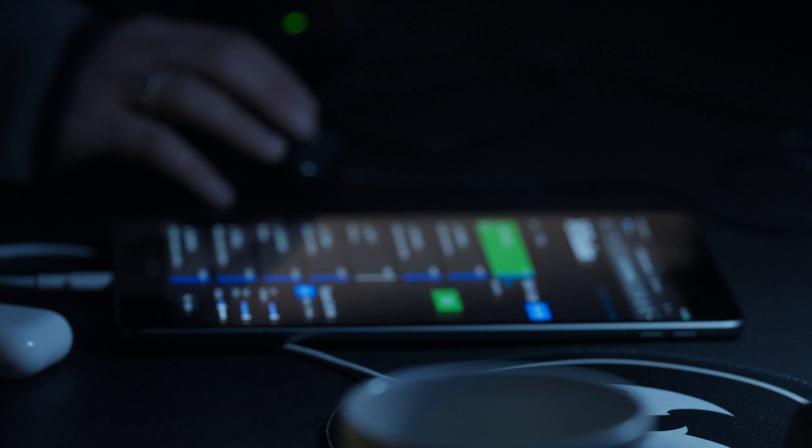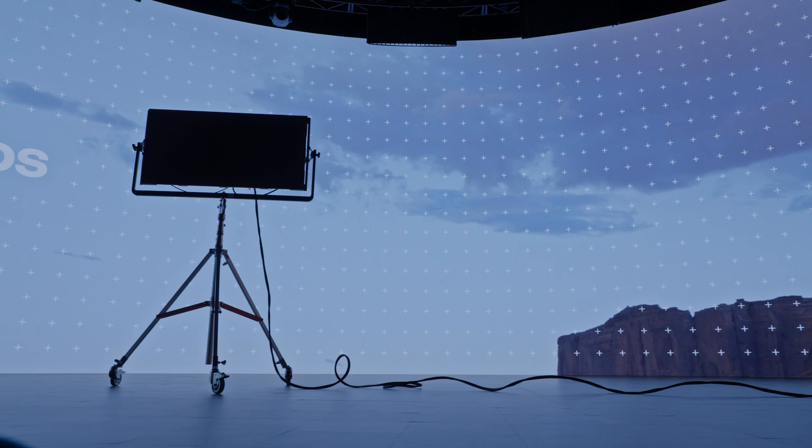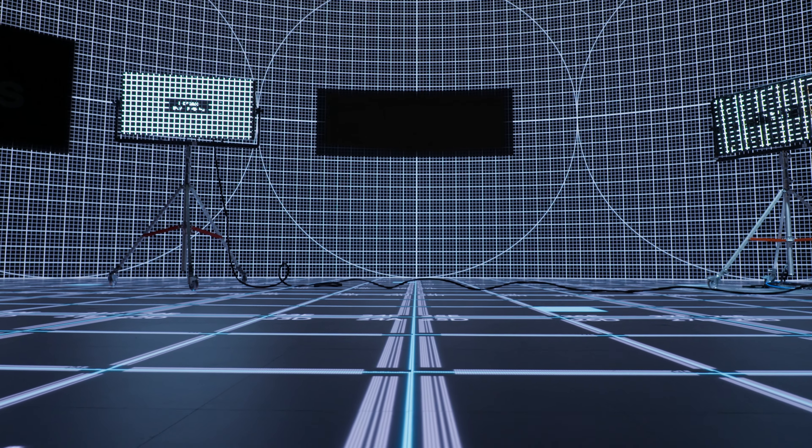We have two stage facilities. The one where I am now is a bit larger — it's a 71-foot wide LED volume, about 20 feet tall and 35 feet deep. What's interesting about this one is that it features an LED floor.